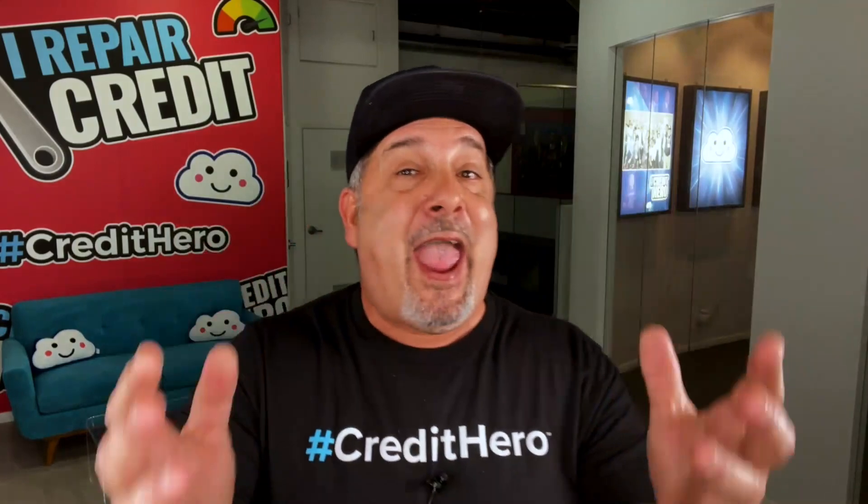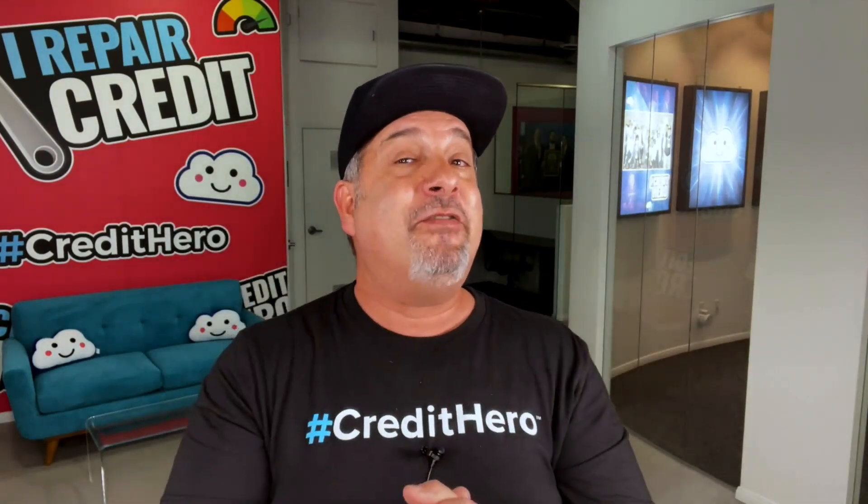The fifth and final dispute letter every credit repair business owner should use is the validation demand letter. This is not a credit repair letter per se, but it can be very helpful when you have a client facing aggressive debt collectors, harassment, or attempts to collect an invalid or expired debt. Validation harnesses the power of the Fair Debt Collection Practices Act — it can pause collection efforts, stop harassment, and deter debt collectors who aren't playing by the rules. Also, if your client intends on paying the debt, demanding validation can help verify that they're paying the right collector for the right debt.